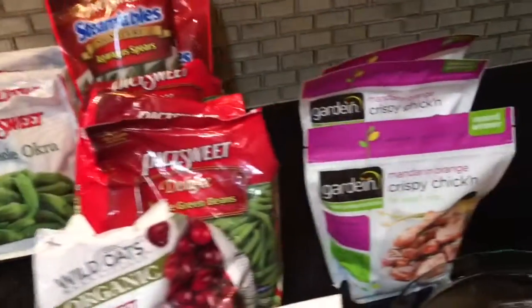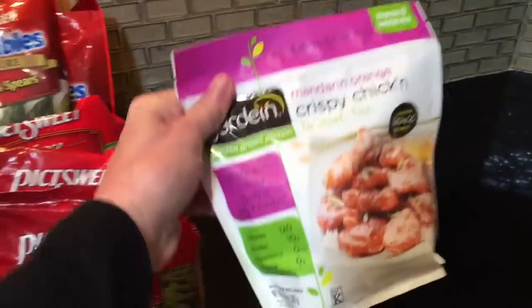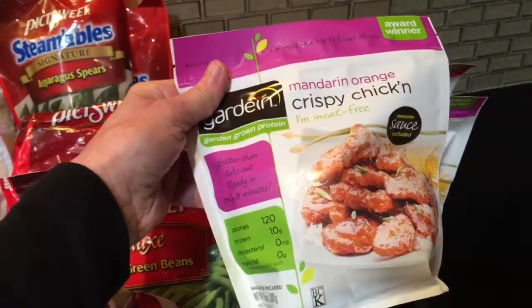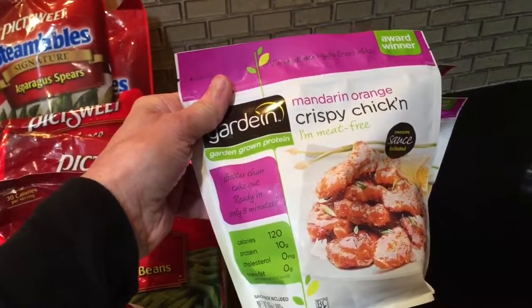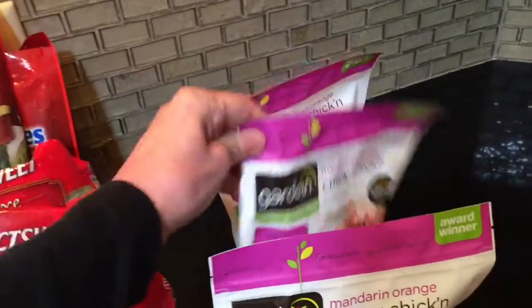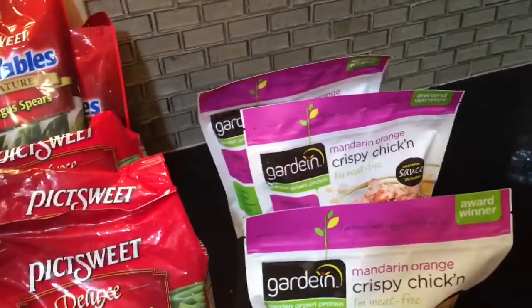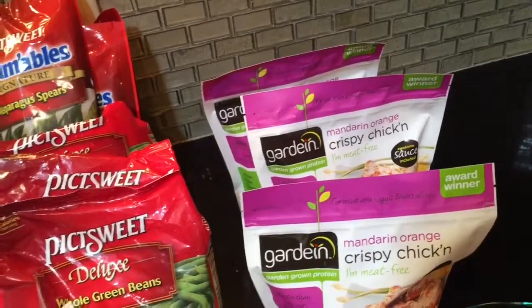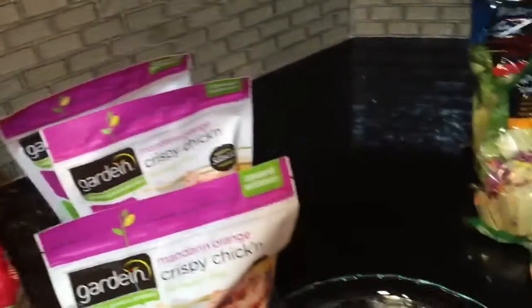I also purchased some of the Gardein meatless chicken nuggets — the crispy chicken with mandarin orange sauce. I was going to get four but only got three; one of them was open so I gave it back to the cashier.